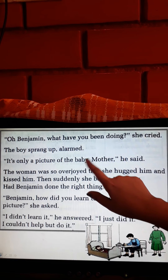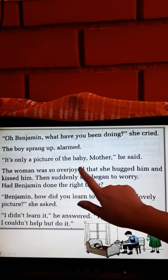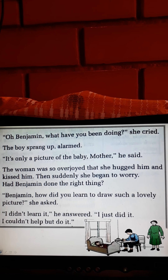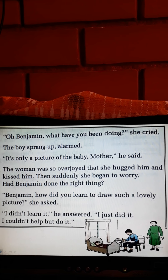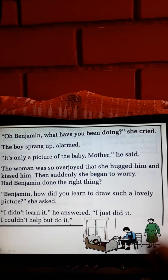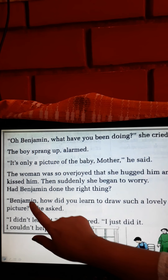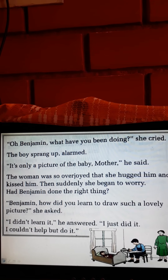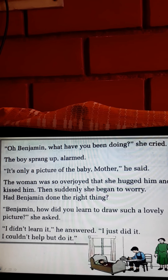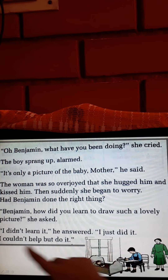'It's only a picture of the baby, Mother,' he said. 'I am just making a picture of baby sister.' The woman was so overjoyed that she hugged him and kissed him. Then suddenly she began to worry — had Benjamin done the right thing? She was very happy looking at the picture. She asked, 'Benjamin, how did you learn to draw such a lovely picture?' He answered, 'I didn't learn it. I just did it. I couldn't help but do it.'